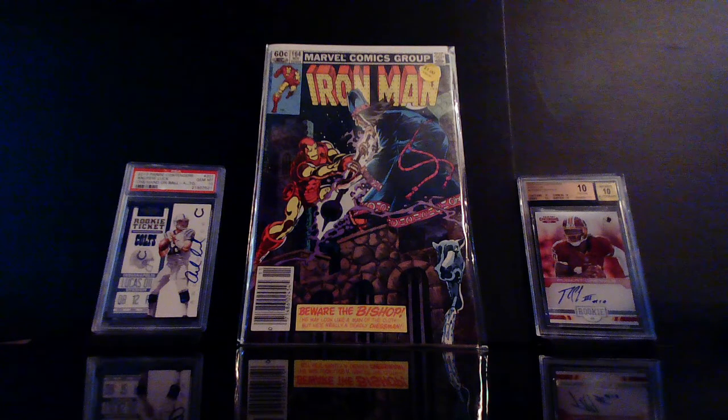All right, what's going on everybody, it's your boy Triple Six coming at you with another comic book haul video. Tonight let's get things started with Iron Man number 164. There's no spec on this — I was digging in the dollar bin and I just remember this cover from back in the day. It was always one of my favorite Iron Man covers, so I had to get it.